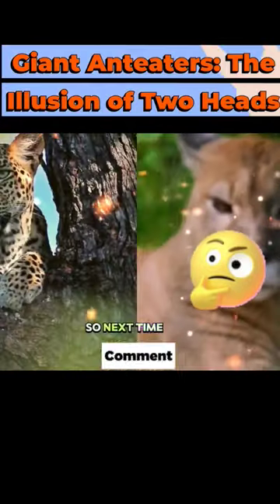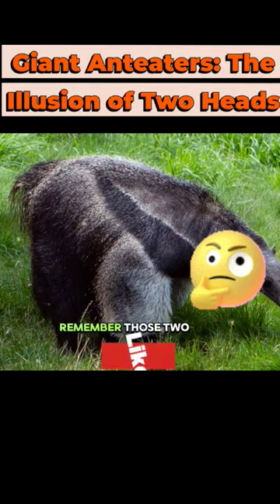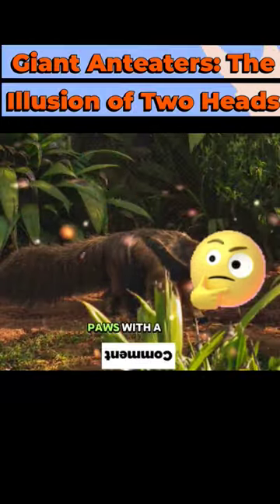Next time you spot a giant anteater, remember — those two heads are just furry paws with a secret mission.